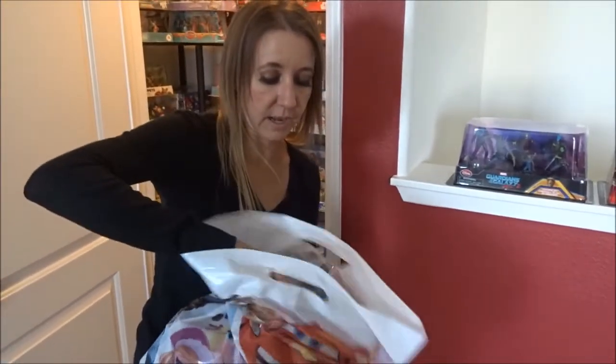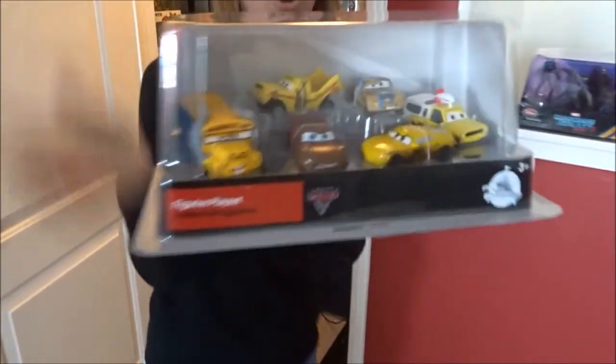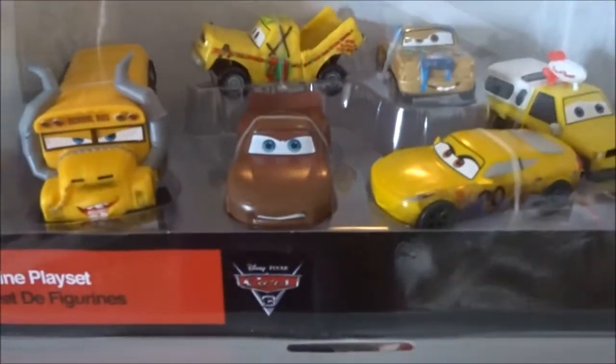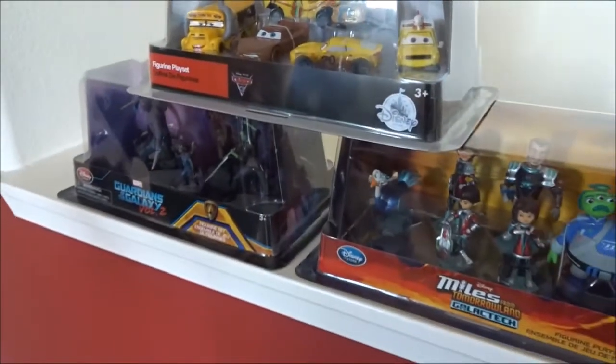And then this is the one we just most recently got — it is really cool. It's the new Cars set, for the new movie getting ready to come out. So those are the three new ones — they're really, really awesome.